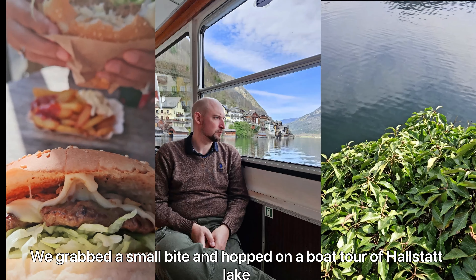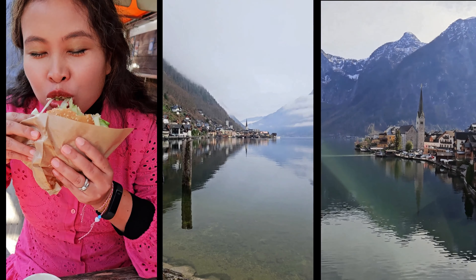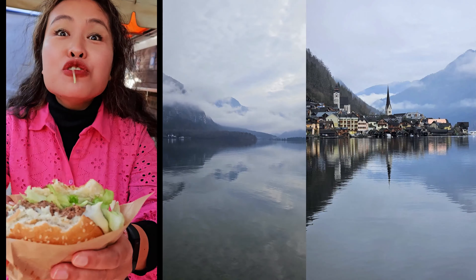Then we grabbed a small bite and hopped on a boat tour of Hallstatt Lake. How's your anniversary burger? Cheesy? Yes, it's cheesy!